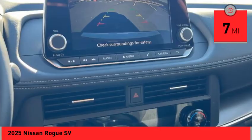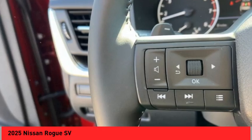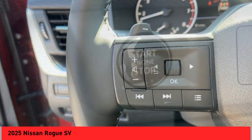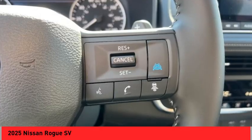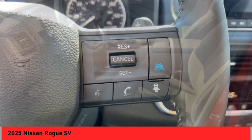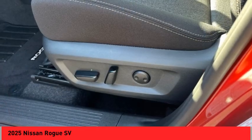This vehicle has less than 100 miles. Here are some of this vehicle's great options: rear spoiler, alloy wheels, power liftgate, brake assist, remote keyless entry, speed control, four-wheel disc brakes, electronic stability control, traction control, rear window wiper.